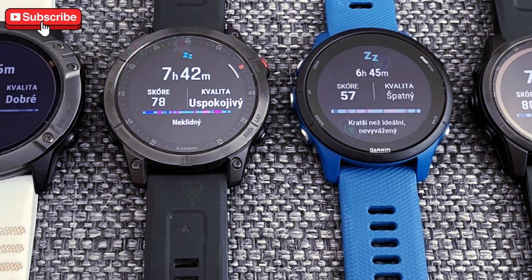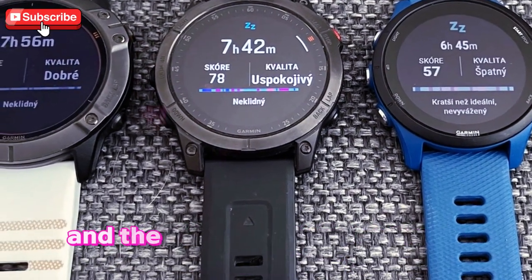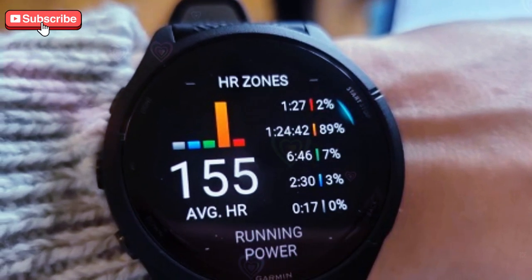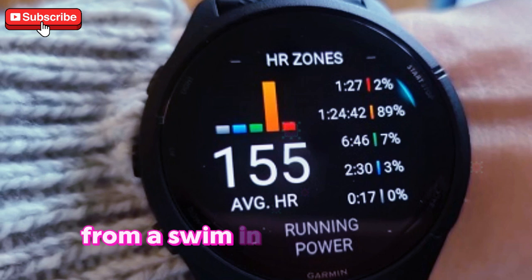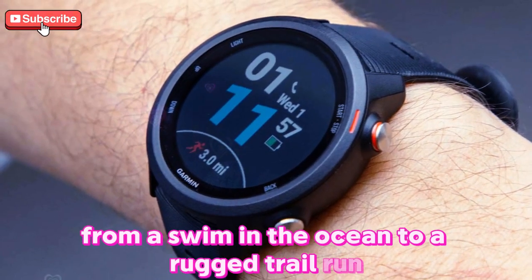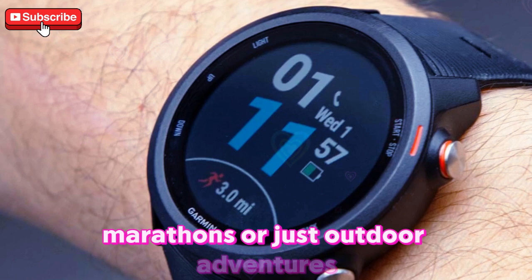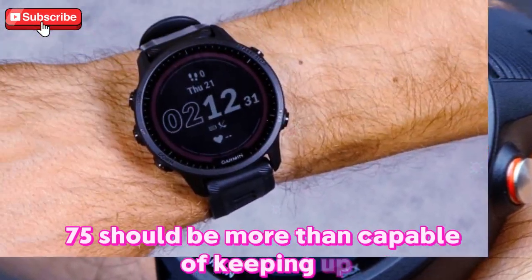When it comes to ruggedness, Garmin's 4Runner watches are built to withstand extreme conditions, and the 975 will likely continue this legacy. Expect a tough, water-resistant design that can handle everything from a swim in the ocean to a rugged trail run. Whether you're into triathlons, marathons, or just outdoor adventures, the 4Runner 975 should be more than capable of keeping up.